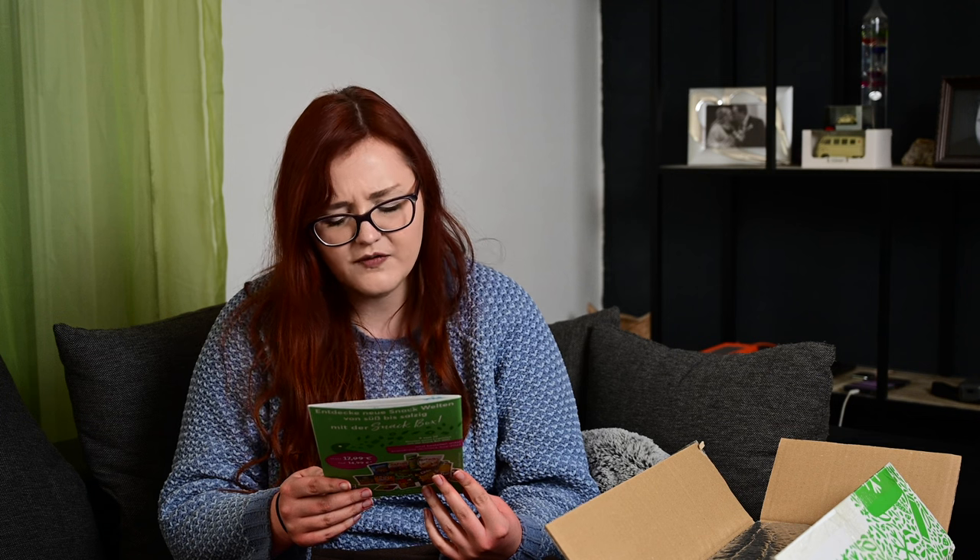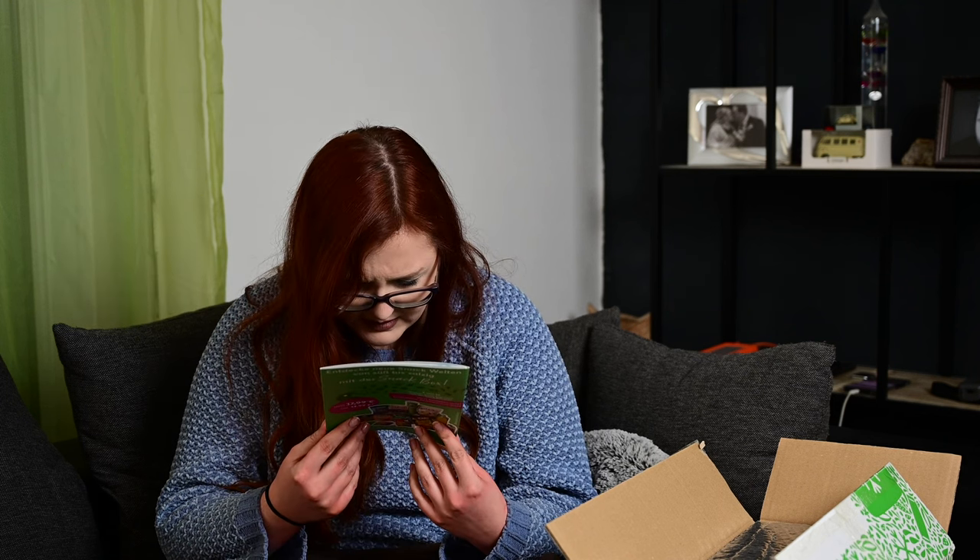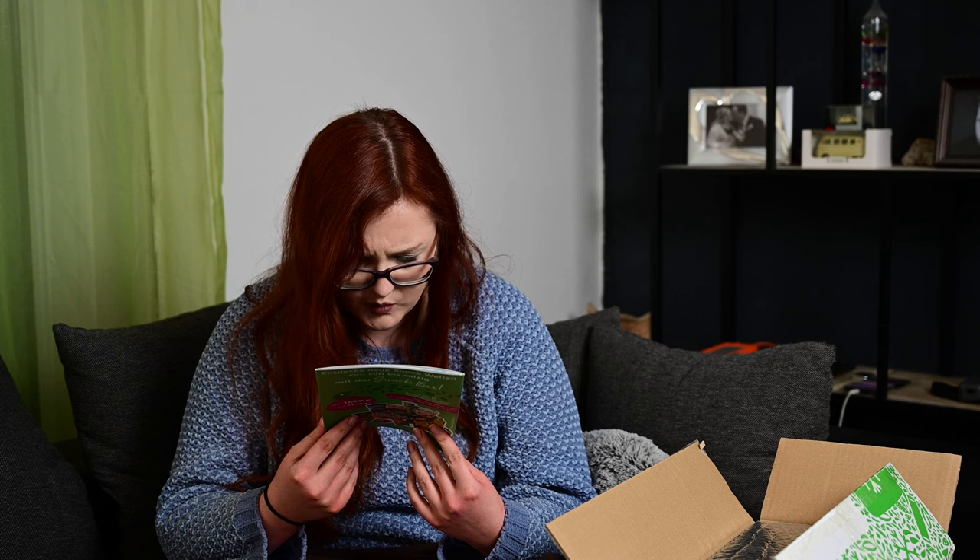Auf jeden Fall haben wir hier den Begleittext: 'Eis-Eis-Baby! Hallo Nusi, auch wenn wir uns von der Eiskälte verabschieden wollen, auf unsere Coldbox im März wollen wir nicht verzichten. Wir haben uns die leckersten Neuentdeckungen aus dem Kühlregal geschnappt und bringen passend zum Frühlingsbeginn frischen Wind in deinen Kühlschrank. Bei dem Gedanken an knusprige Fischalternativen, frische Pasta, cremigen Grießpudding mit Fruchtgewürz und vieles mehr.' Unterschrieben von Daniele Pontorello oder so ähnlich.